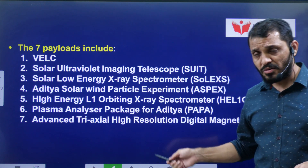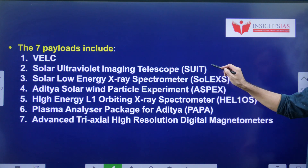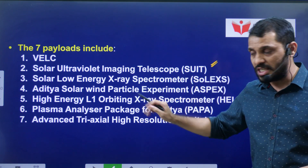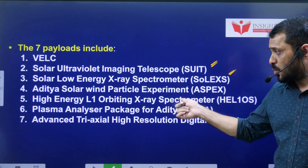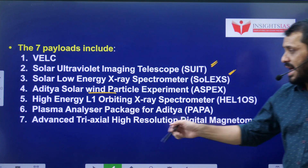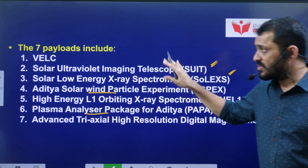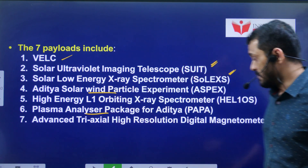The payloads of Aditya L1 include VELC (Visible Emission Line Coronagraph), SUIT (Solar Ultraviolet Imaging Telescope), SoLEXS (Solar Low Energy X-ray Spectrometer), ASPEX (Aditya Solar Wind Particle Experiment), and a Plasma Analyzer. The principal core payload is the VELC.